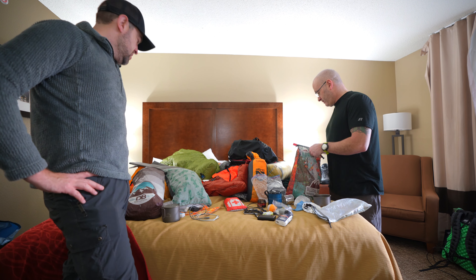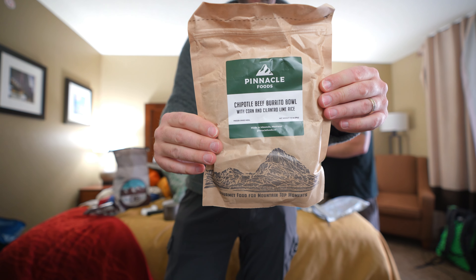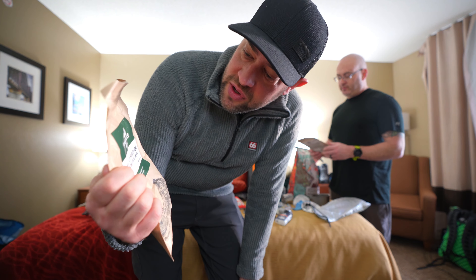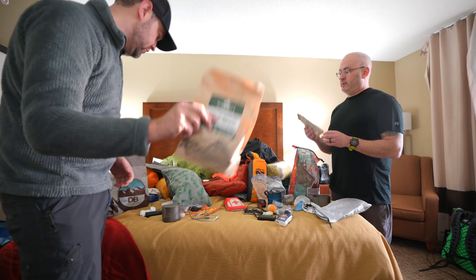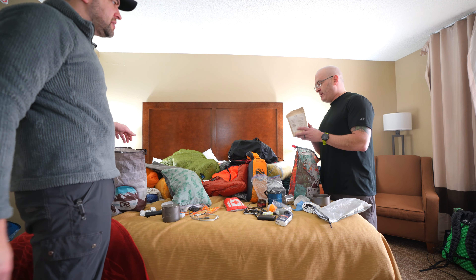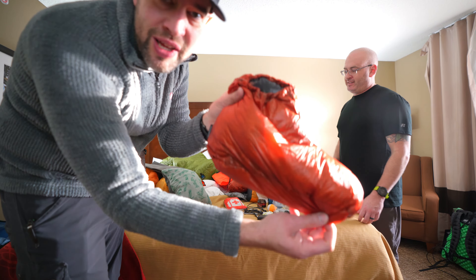For food, Dan is using a freeze-dried brand someone sent to his doorstep — he doesn't know the company or the price, but says it's super good. He's also trying Evergreen Adventure Foods, a new company, and says it tastes pretty good. Ben has goose feet booties that are impressively light.